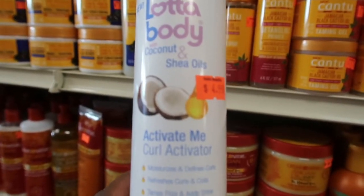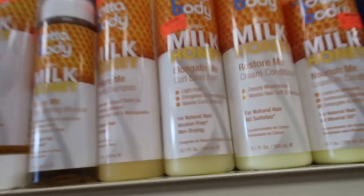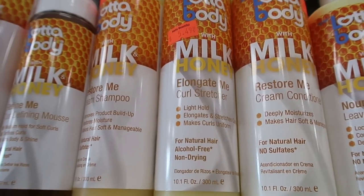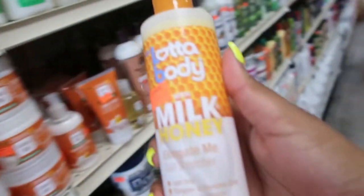I'm about to try this Curl Activator — 'Activate Me' curl activator, and the 'Curl Stretcher — Elongate Me.' These look good, so I think I'm just gonna try these two.